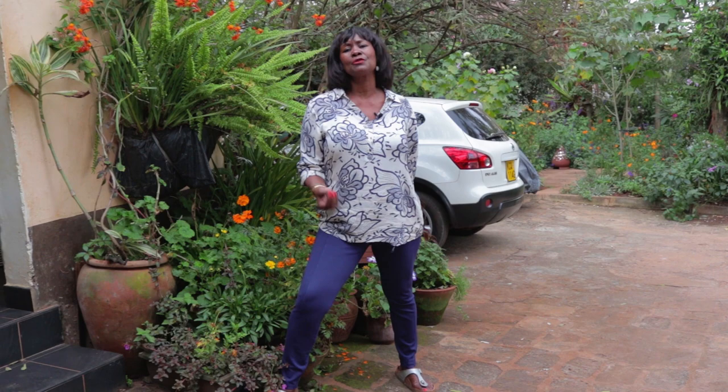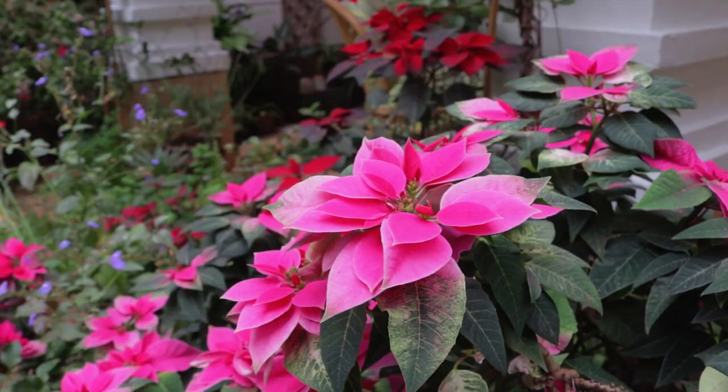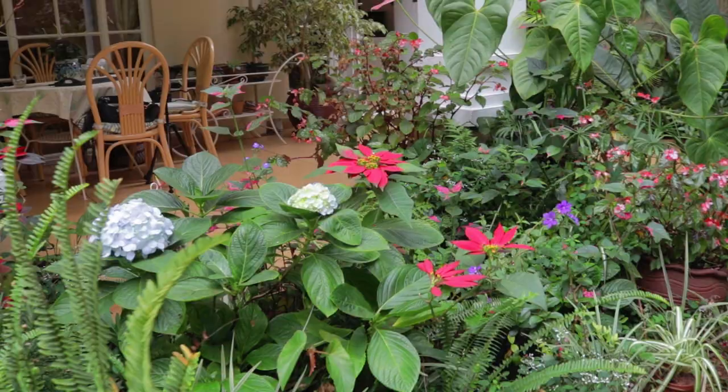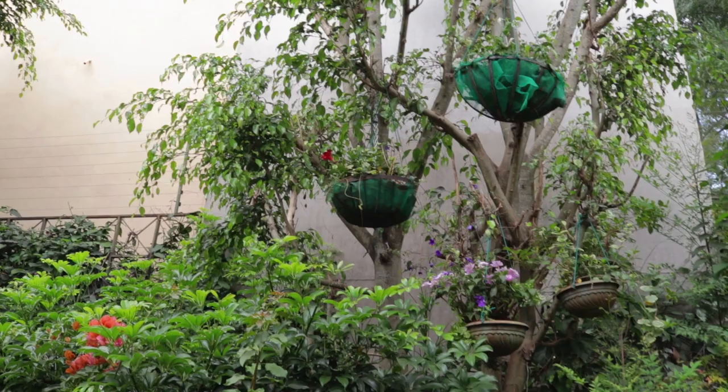Today we're going to have a look at someone's garden. Her name is Buzz and it's one of the most beautiful gardens I have seen. She calls it a rainbow garden because it has different levels and different colors. She's hung beautiful hanging baskets on her trees, just full of colors. And the beautiful thing is she also has squirrels,